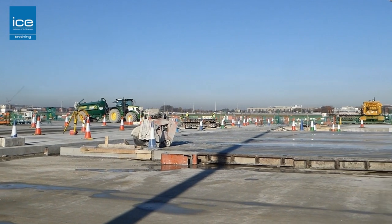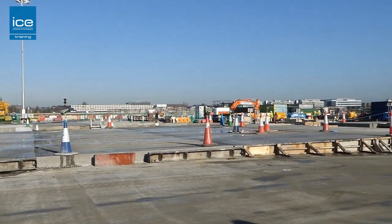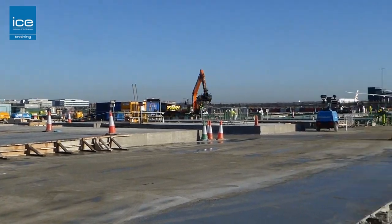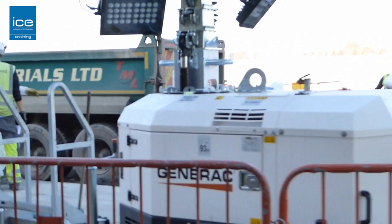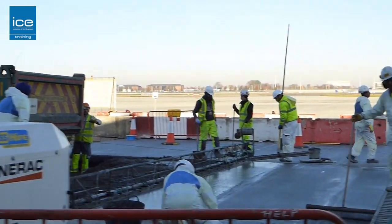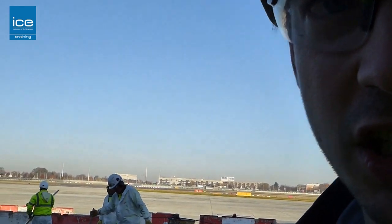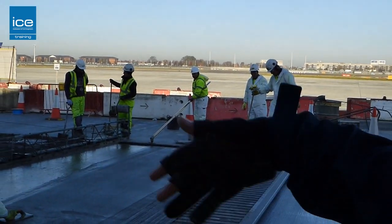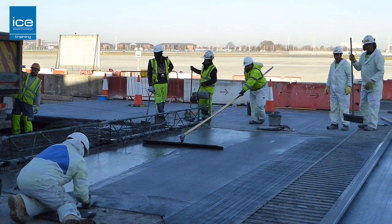This project for Heathrow will improve passenger experience as it will reduce taxiing times to and from the runway, and also reduce costs and maintenance — approximately £200,000 a year — which is great. Once all the services have been completed, we then pour the pavement quality concrete on top, which the aircraft will then be trafficked over.